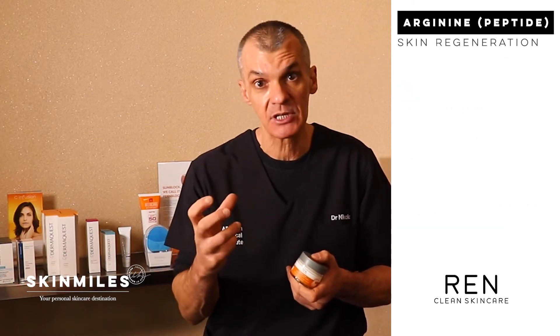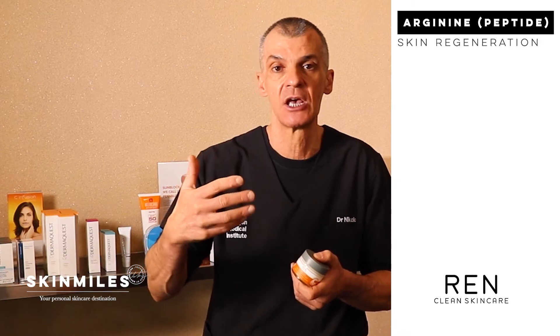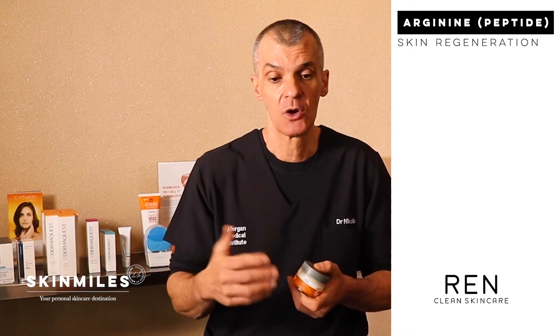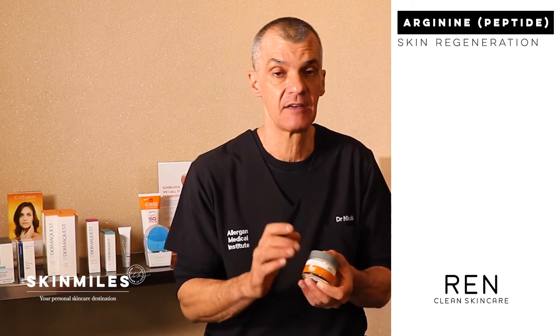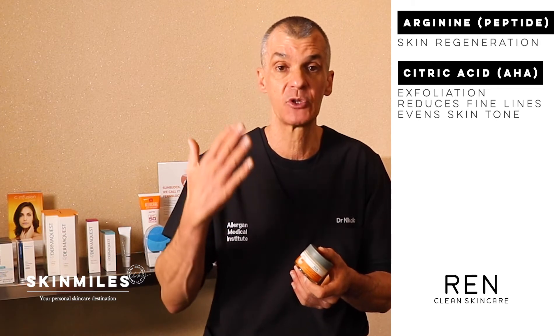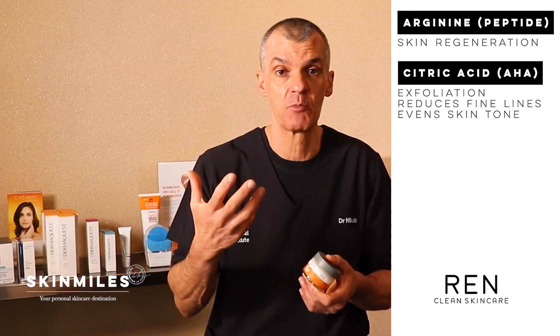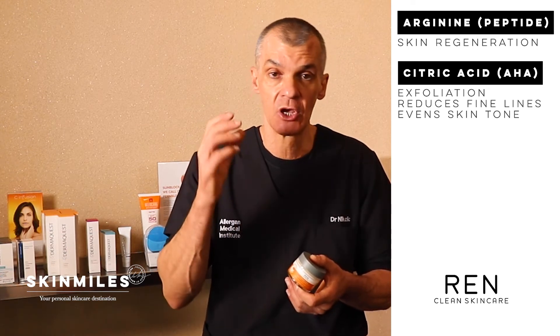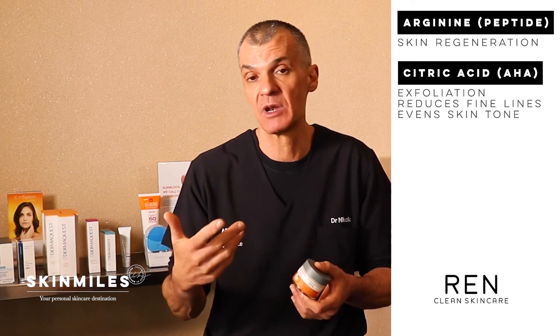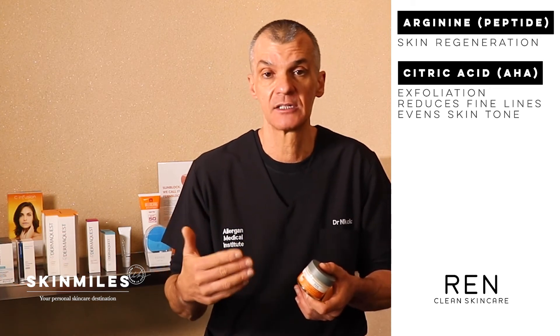REN have also added arginine, which is a type of peptide. Peptides are important for the skin because they act like building blocks — they stimulate amino acids to help regenerate the skin. I'm also very happy they've added citric acid, which is a type of AHA. It helps to exfoliate the skin and lighten dark marks, and has also been shown to tighten pores and stimulate collagen and elastin, improving fine lines and wrinkles.